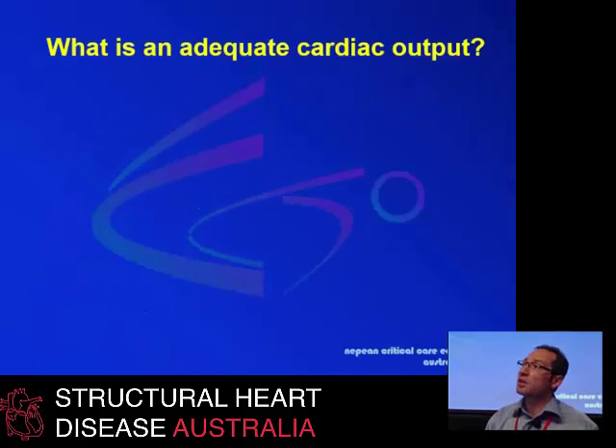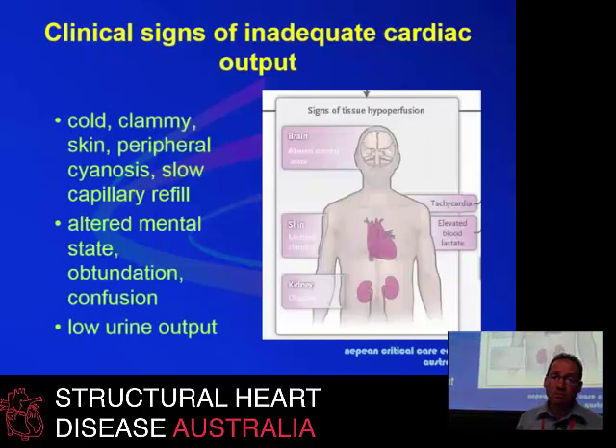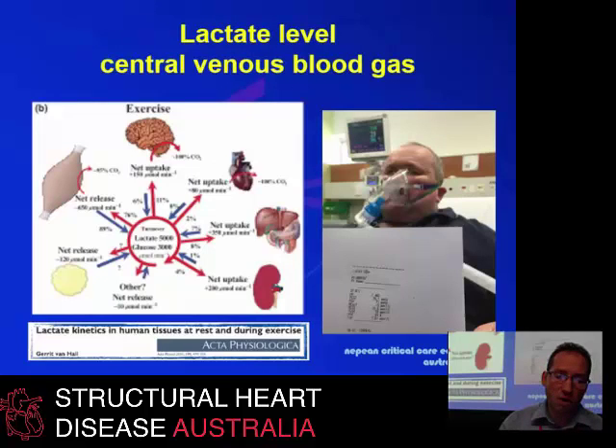So what is an adequate cardiac output? We can clinically assess that by looking at the patient, but often that's very difficult. If your patient has got cold clammy skin, peripheral cyanosis, and slow capillary refill, then you think the cardiac output is not really adequate. Mental state is also important, but patients under anesthetic or sedation are very difficult to assess. Low urine output takes a while before it manifests as a sign of low cardiac output.